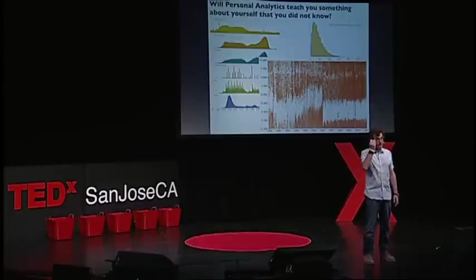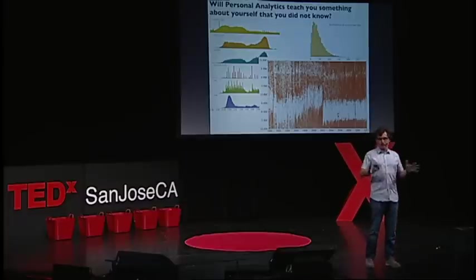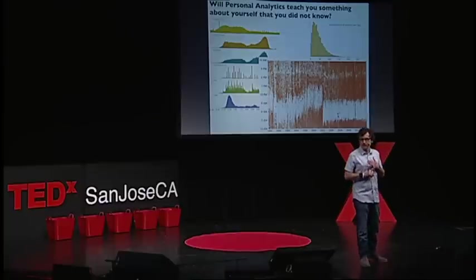Personal analytics. This is Steven Wolfram — for 20 years he has logged everything, and this has actually helped him understand himself better. He knows he shouldn't do emails before 7 o'clock in the morning, he should not talk after 11 o'clock at night because it produces rubbish, and he should do more exercise during the day. He has a key logger, he has sensors. Wouldn't it be great if we all kept data on ourselves?